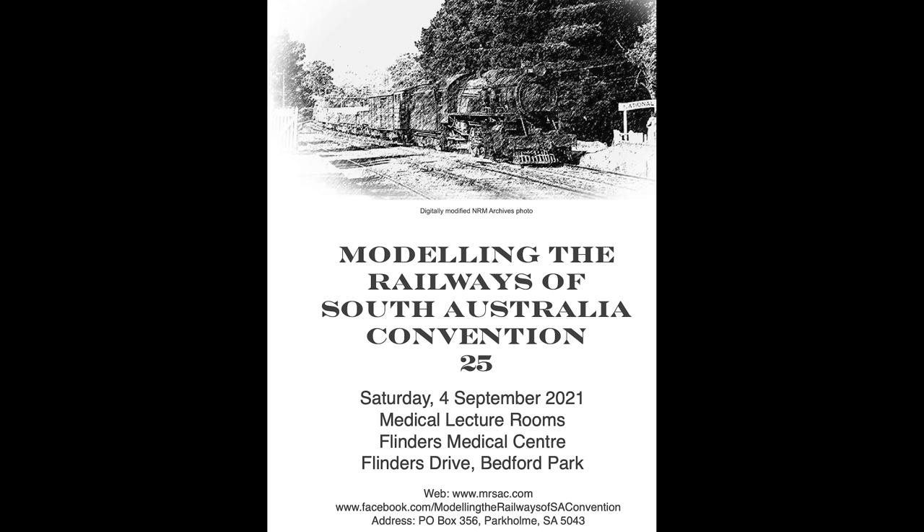On the 4th of September in Adelaide, you'll have the Modelling the Railways of South Australia Convention, held at Flinders Medical Lecture Centre theatres at Bedford Park. For more information, visit their website at www.mrsac.com and check their website for updates.